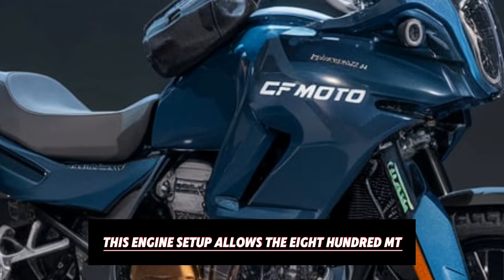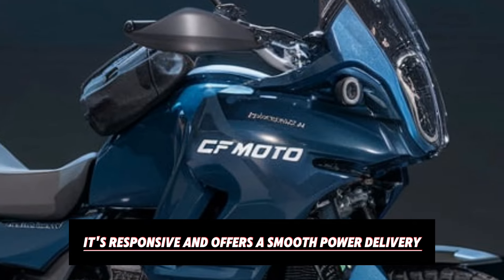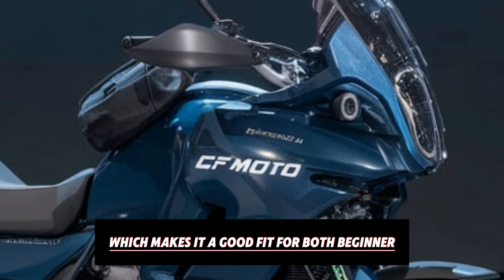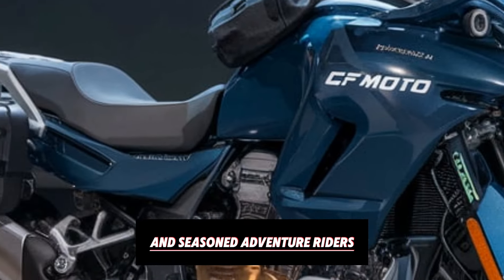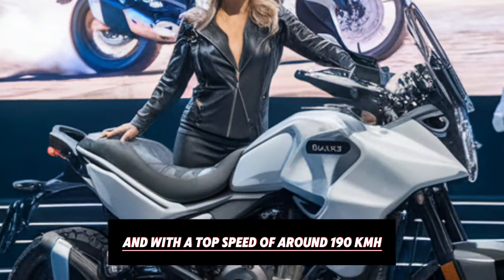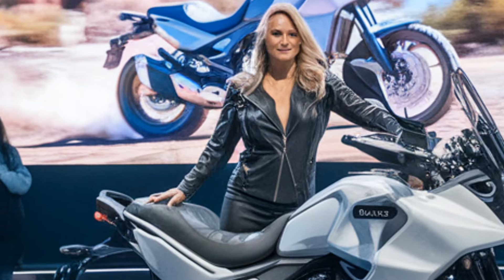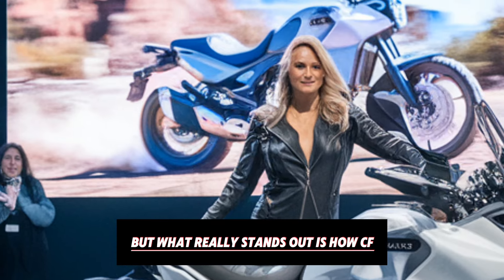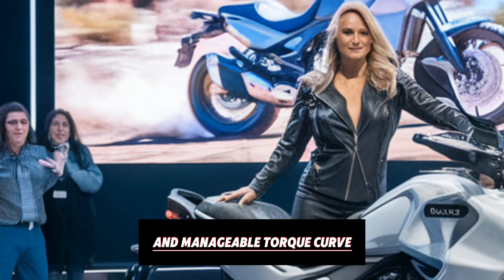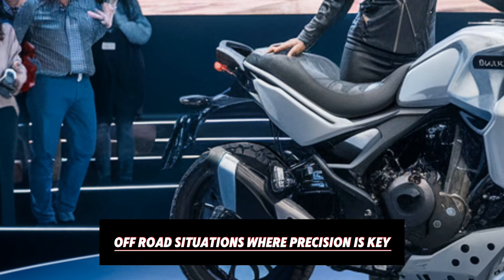This engine setup allows the 800 MT to be super flexible. It's responsive and offers a smooth power delivery, which makes it a good fit for both beginner and seasoned adventure riders. And with a top speed of around 190 km/h, this bike can handle long highway stretches with ease. What really stands out is how CFMoto has tuned the bike to have a low and manageable torque curve, which helps in tight technical off-road situations where precision is key.